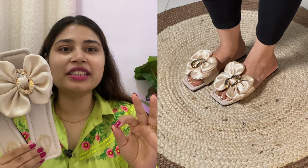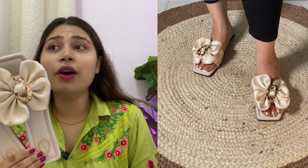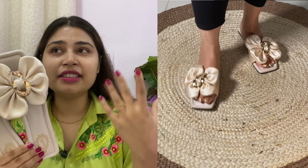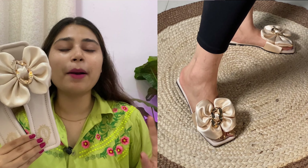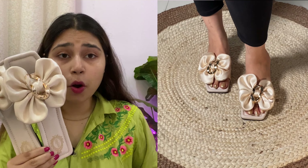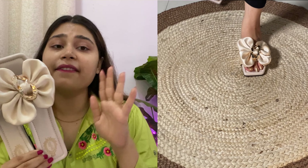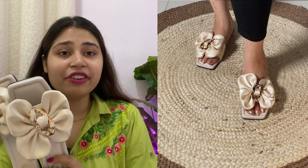After wearing it, it was so awesome. You can wear it with any outfit but mostly it will look better with western wear — with skirts, with jeans, with socks, with one pieces. You can wear it with Indian wear too, it will match, but with western wear it will look the most awesome. In this product there is no problem at all. I will definitely rate this product 10 on 10.